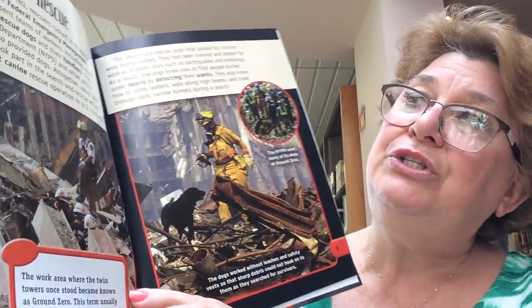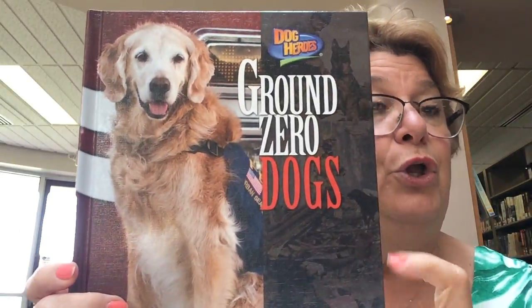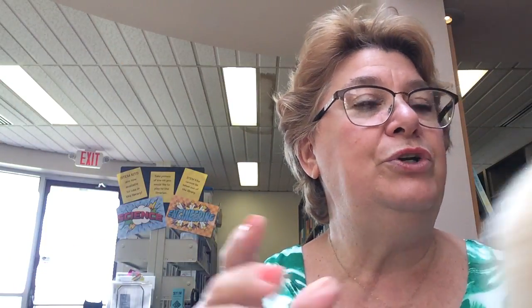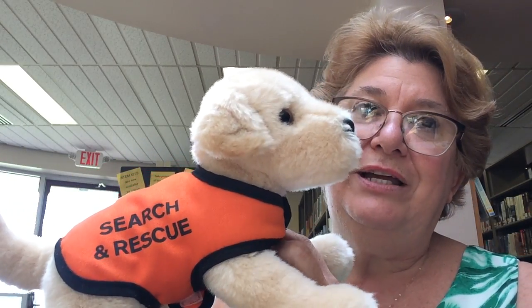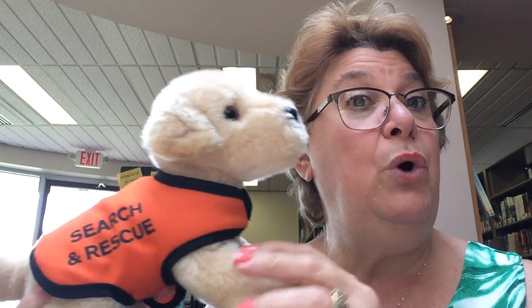This book is also filled with many pictures. In this book, you will read about a special search and rescue dog named Sirius. And here is a replica of Sirius — it's a little stuffed animal, but at one time, Sirius was a real dog and helped during the 9-11 attacks.